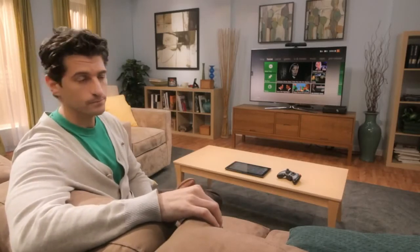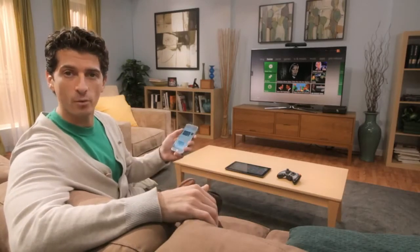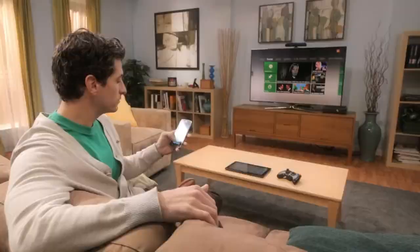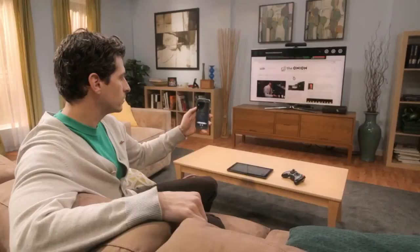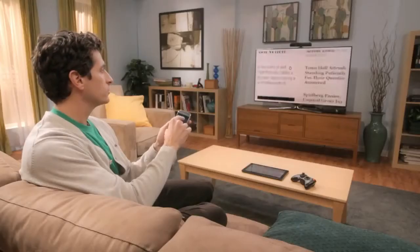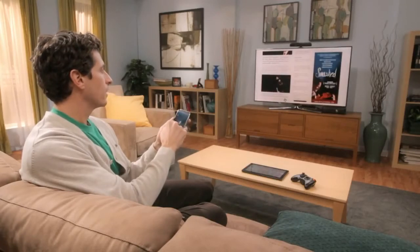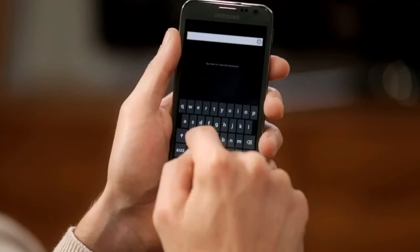This year Xbox is bringing the web to your TV with Internet Explorer for Xbox. The great thing about Smart Glass is that I can share my browsing session from my Windows Phone with my Xbox. I can interact with the web using the same gestures that I use on my phone. I can pinch, I can zoom, I can scroll, I can enter in text using my device's native keyboard.